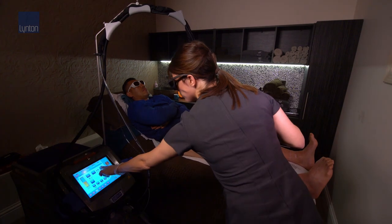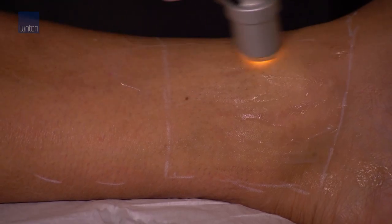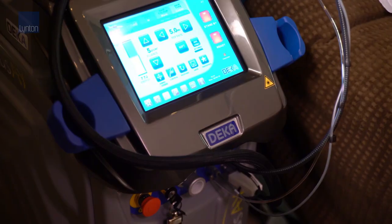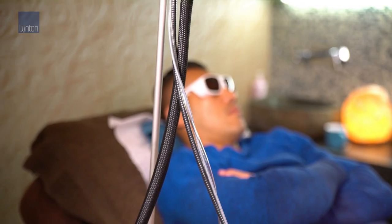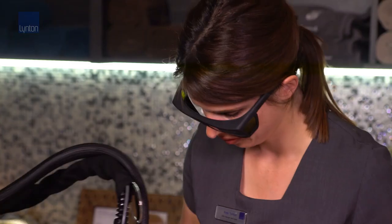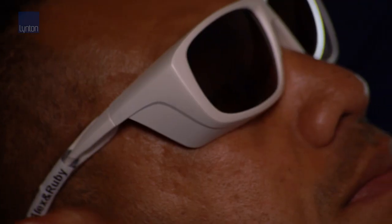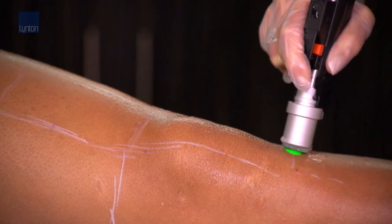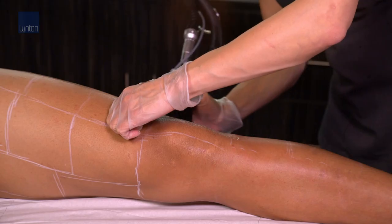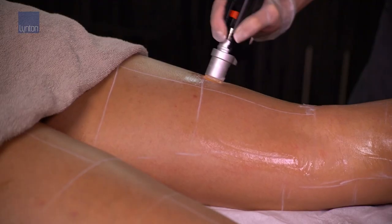This treatment is suitable for anyone who has a light brown to black hair. Typically we would recommend six to twelve sessions. On the face we would do this every four to six weeks, and on the body every six to eight weeks. This is a proven technology that we've been using for years, and client satisfaction is very high. Clients have reported that their hair has never been the same again and it's been much more manageable in the future.